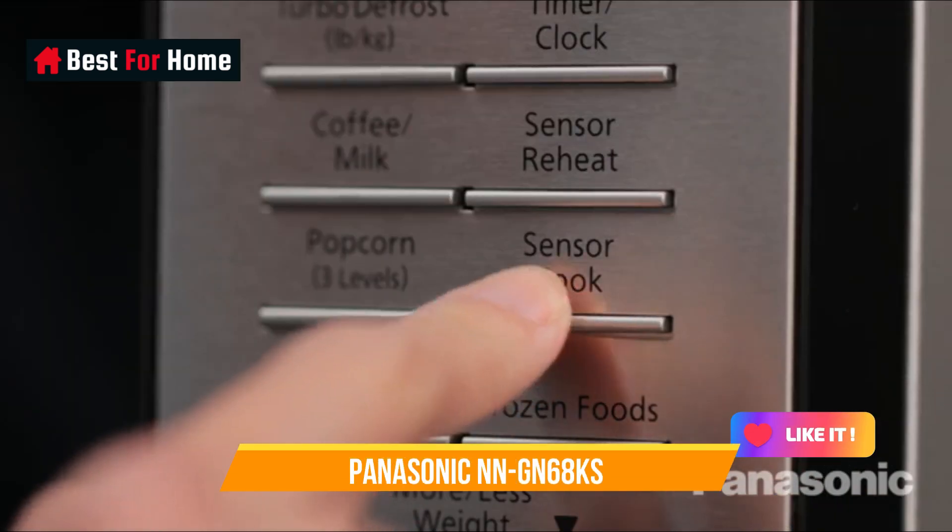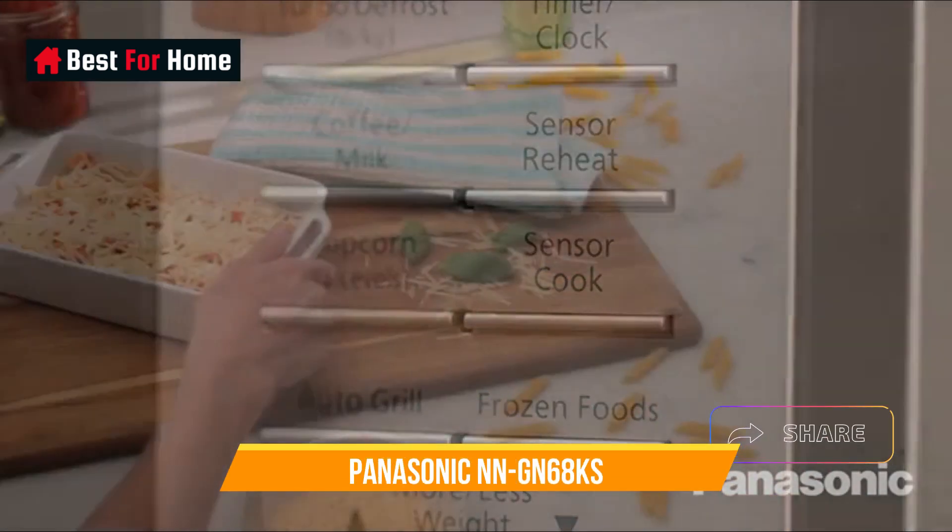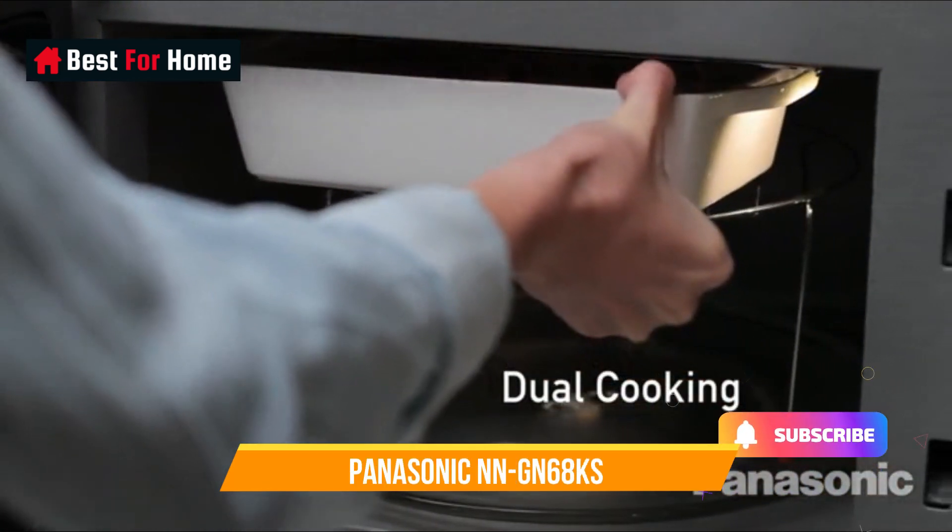While this model is more expensive than typical countertop microwaves, it's beautifully finished and you can even buy a trim kit if you want to build it into a wall and free up workspace in your kitchen.